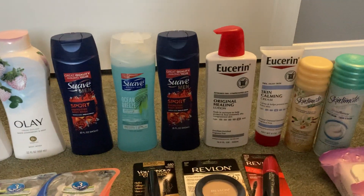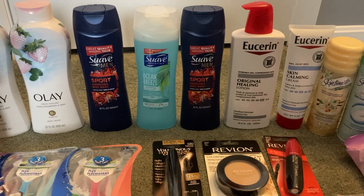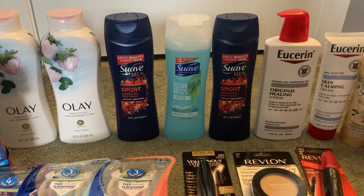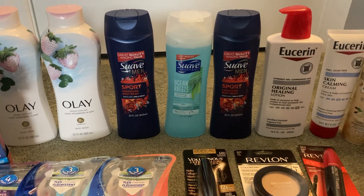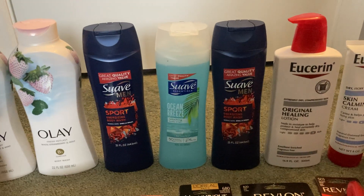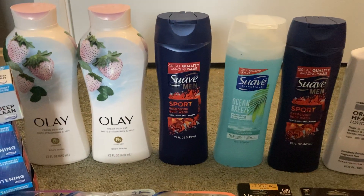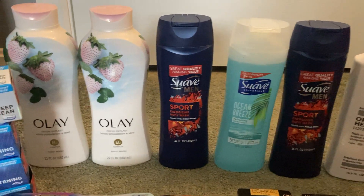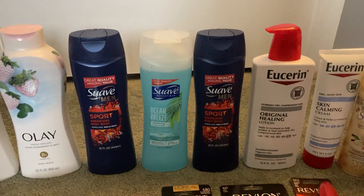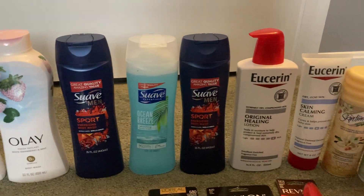The next deal was a spend $35 and get back a $15 extra buck deal — limit of one. I look at my CRTs and figure out what will make a good deal as well as how I can get the most product for my buck. Some of this — the Suave — is not included in the spend $35 get $15 deal, but I grabbed it because I wanted the Olay, which is included, and I had a body wash CRT I wanted to pair with that to lower my out of pocket. I got a ton of body wash here. Just to note, you will want to look at your own CRTs and see what makes sense for you.